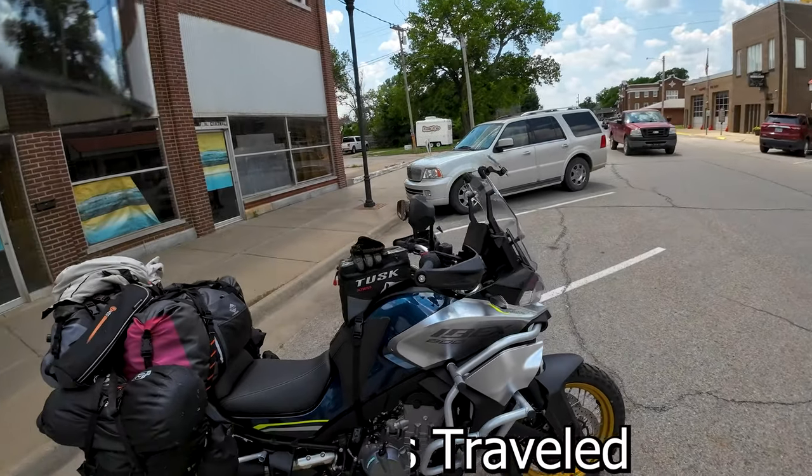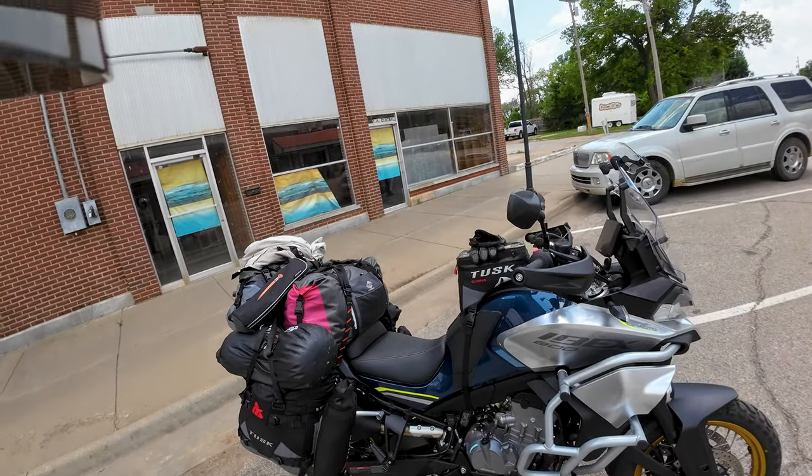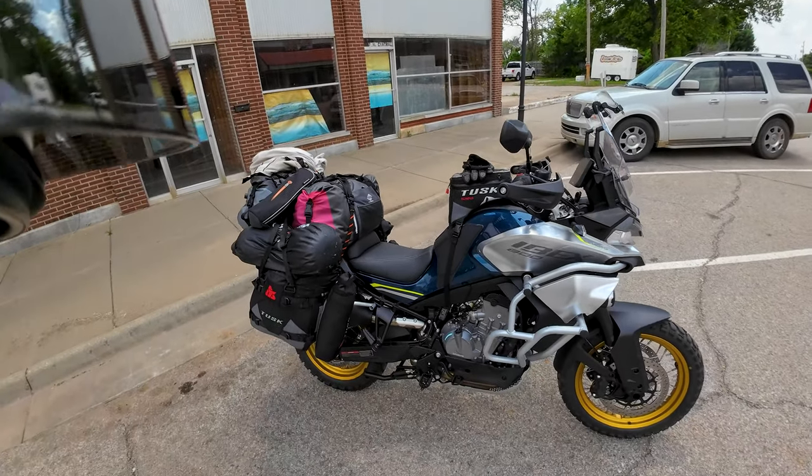Thought I'd stop in here and check in. We've probably been on the bike for six hours now. It's done real good.